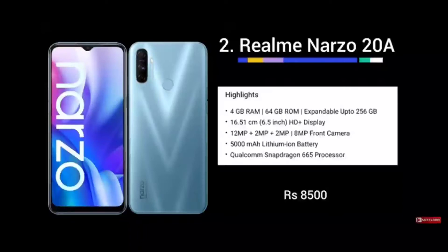This mobile features a Qualcomm Snapdragon 665 processor and a 5000mAh battery. It has an HD Plus or Full HD Plus display, 4GB RAM with 64GB ROM, three rear cameras, and a front camera. This is a great budget option around 8,000 rupees.